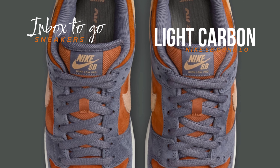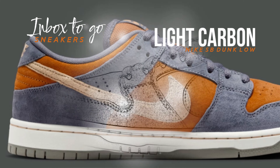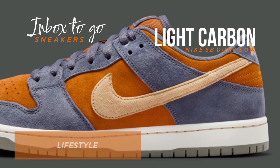This latest version combines bright orange accents with a calming light carbon tone. Vibrant and muted colors are skillfully balanced in the design, which is finished with a tan swoosh that runs across the midfoot.